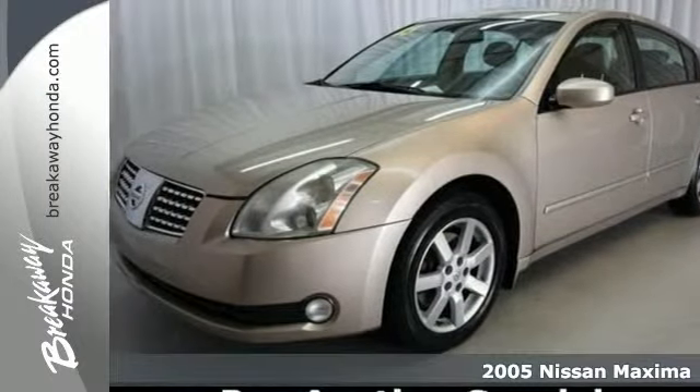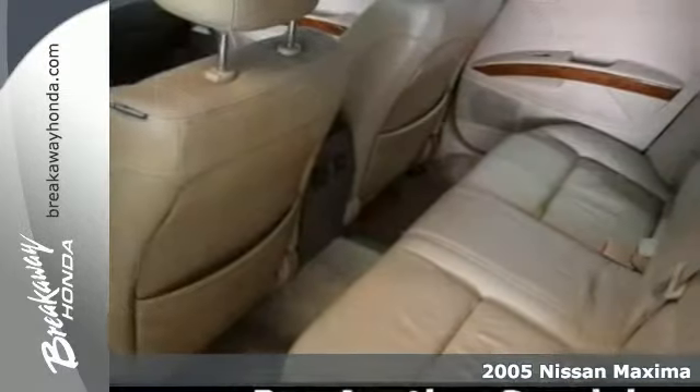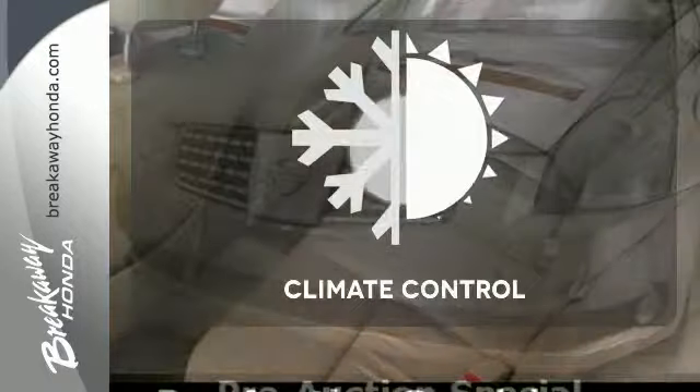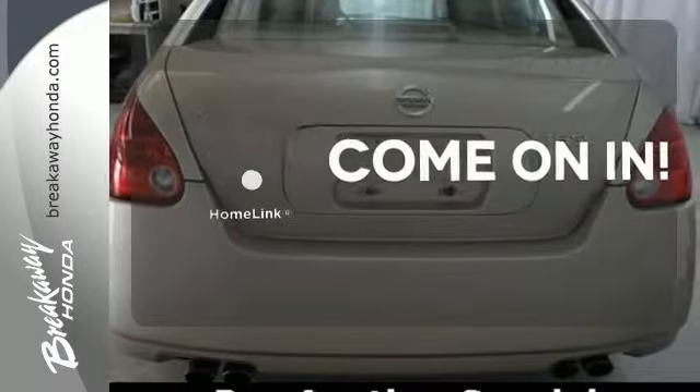Here's a 2005 Nissan Maxima. Standard safety features include multiple airbags and four-wheel anti-lock brakes. It also comes with a sunroof and an awesome CD audio system. The climate control lets you set the temperature exactly where you want it. Doors open and your path is well lit with Homelink.